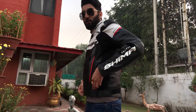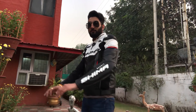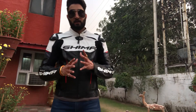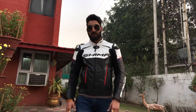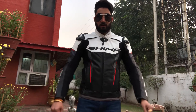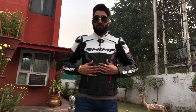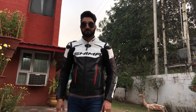The jacket is very nice and a very good fit. I am really very happy with it. I hope you liked this video and found it helpful.